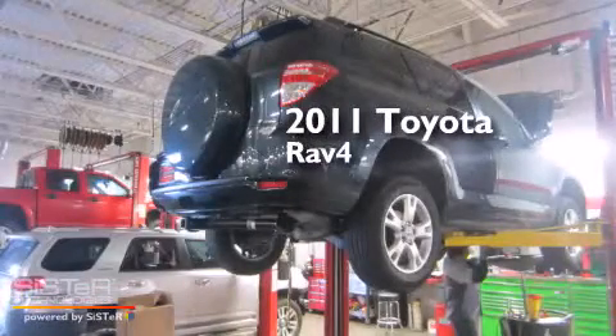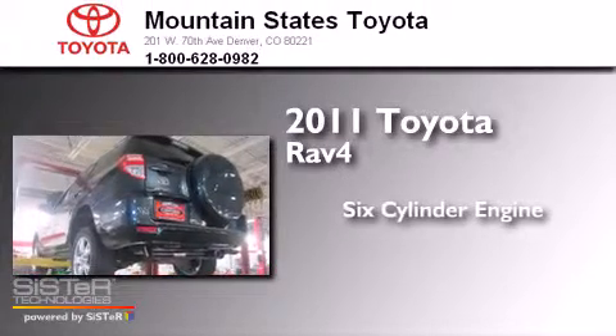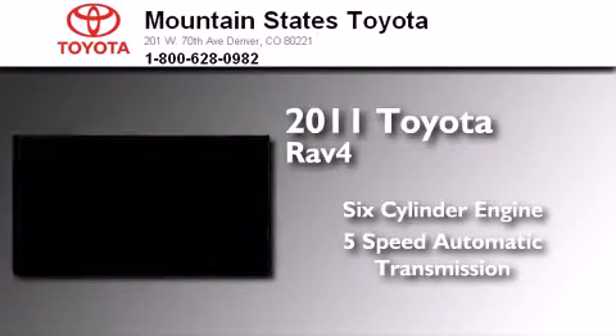This is a certified pre-owned 2011 Toyota RAV4. It has a six-cylinder engine, a five-speed automatic transmission, and the added safety and control of four-wheel drive.